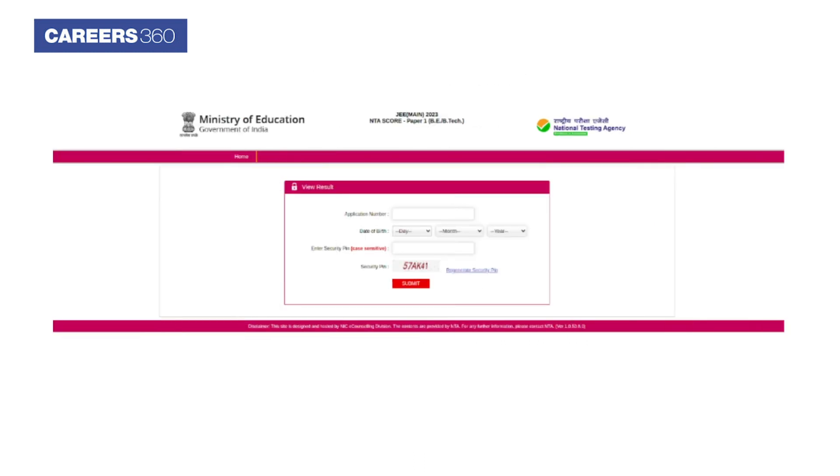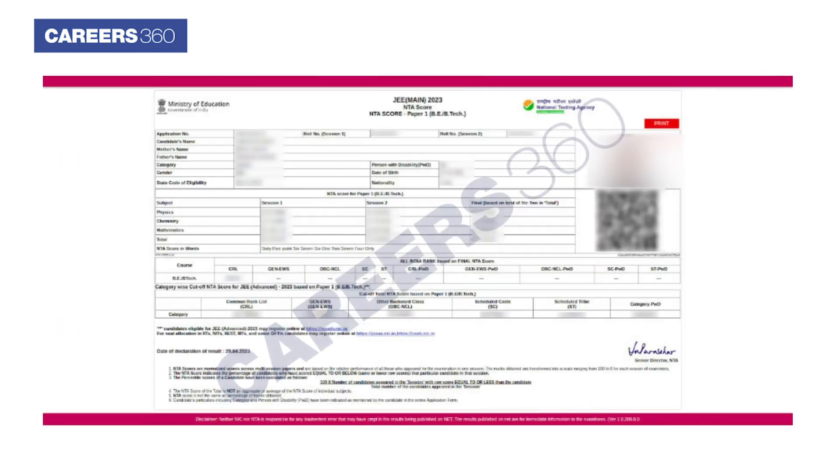Next, login using the application form number and date of birth. Upon successful login, the result will be displayed on the screen.